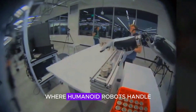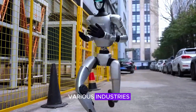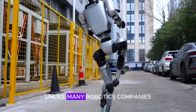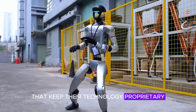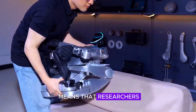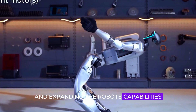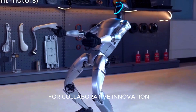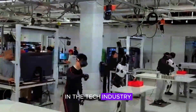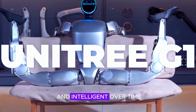Imagine a future where humanoid robots handle routine tasks, assist the elderly, or enhance productivity in various industries. What makes the Unitree G1 particularly unique is its open-source approach. Unlike many robotics companies that keep their technology proprietary, Unitree is allowing developers to access its algorithms and control systems. This means that researchers, engineers, and hobbyists can contribute to refining and expanding the robot's capabilities, providing an opportunity for collaborative innovation — similar to how open-source software development has led to groundbreaking advancements in the tech industry. This approach could accelerate the development of humanoid robots, making them more versatile and intelligent over time.